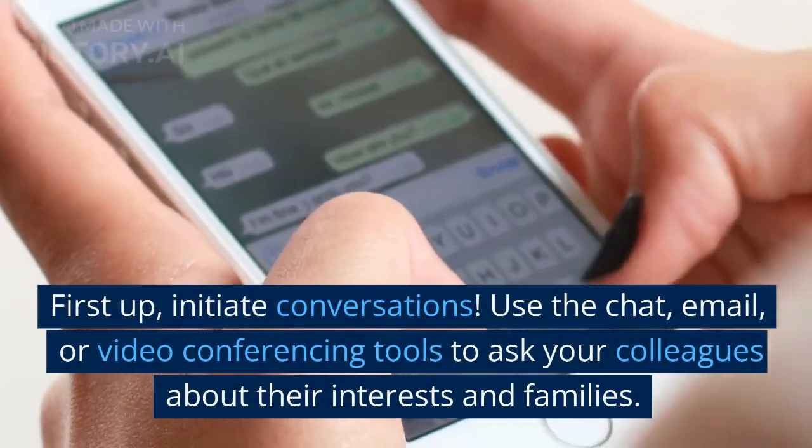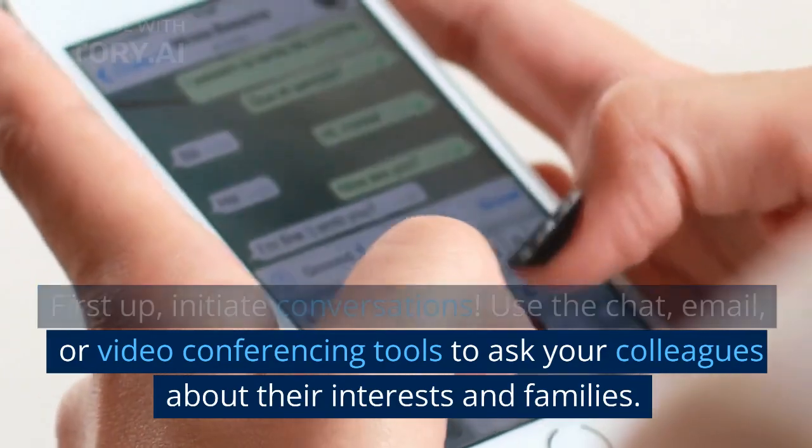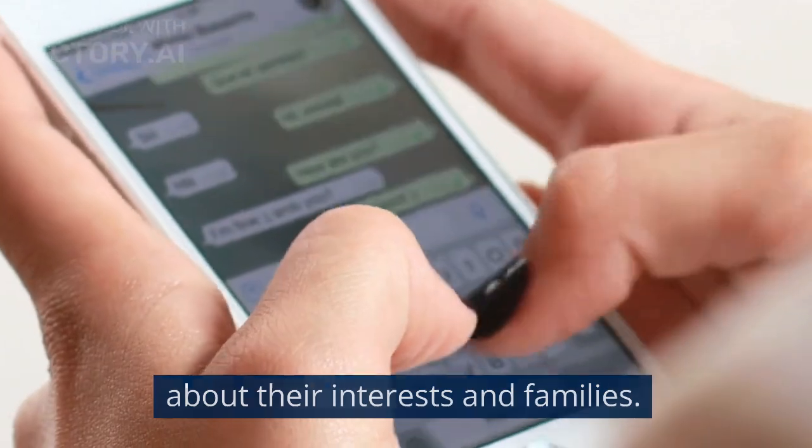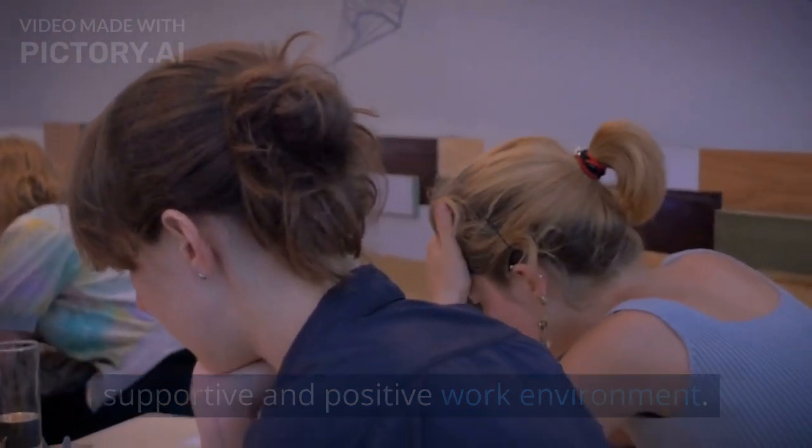First up, initiate conversations. Use the chat, email, or video conferencing tools to ask your colleagues about their interests and families. Building personal connections is key to building a supportive and positive work environment.